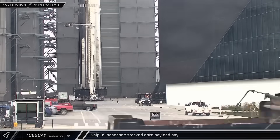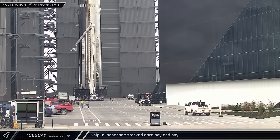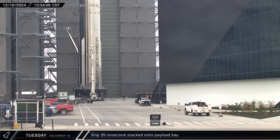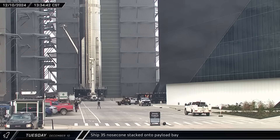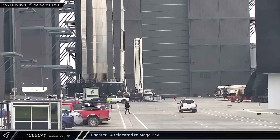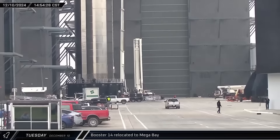Meanwhile at the build site, a faint reflection of Ship 35's nose cone being mated to the payload bay section inside High Bay could be seen on the glass outside Star Factory. After spending several hours in the ring yard, Booster 14 was eventually moved into Mega Bay 1.